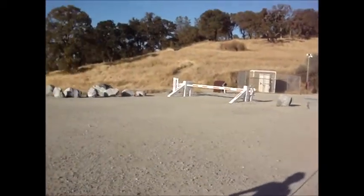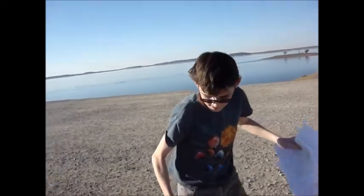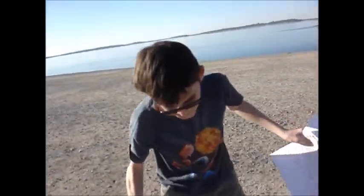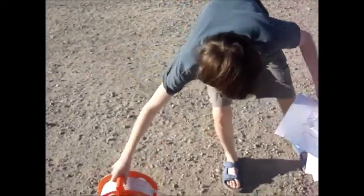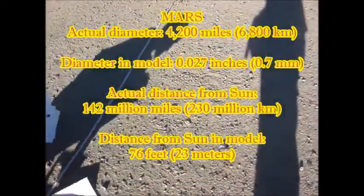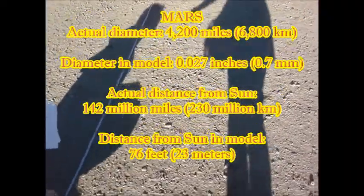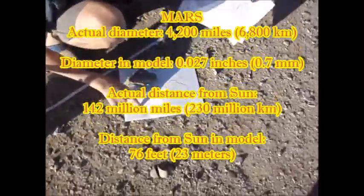Next up is farther away, up to 76 feet. And this is Mars, the red planet, about 0.6 millimeters on our scale. So it's quite small. The camera didn't focus on Mars, but it's very, very tiny.